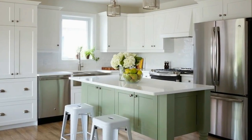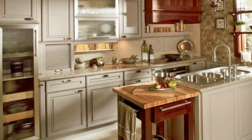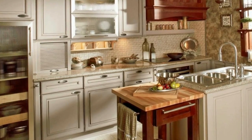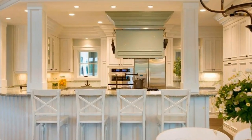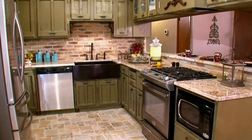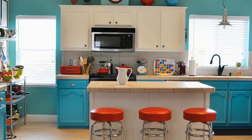Next we worked with Home Hardware Building Centre to create the kitchen design. We planned the cabinetry and appliances and where they made the most functional sense. For the lighting we used all LEDs, including the pot lights which we spaced according to the kitchen layout, some pendant lighting over the island, and LED strip lighting for under cabinet lighting that actually comes in multi-colours.